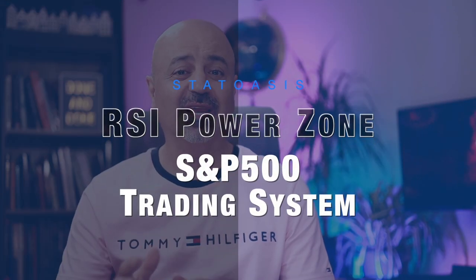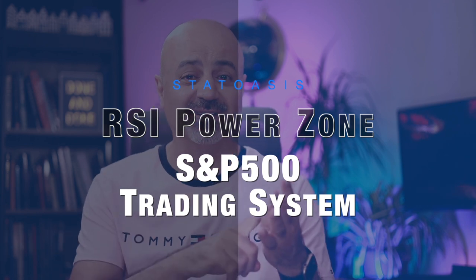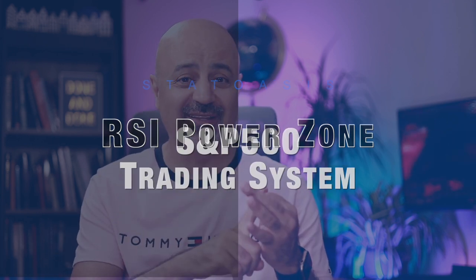RSI power zone trading strategy — with this strategy you can beat Wall Street on returns, compound annual growth rate, exposure, drawdown, on everything, and it's extremely simple with an exposure of only 26% per year.